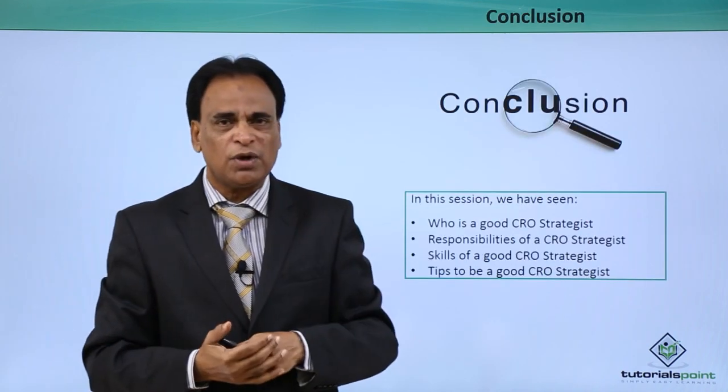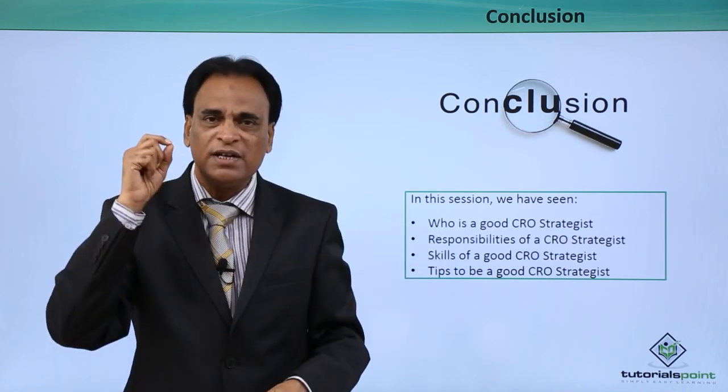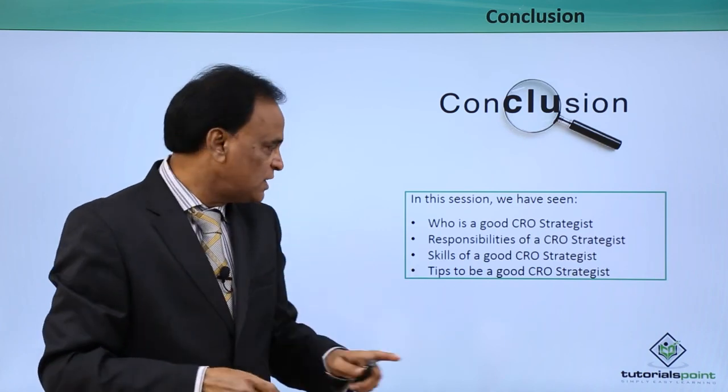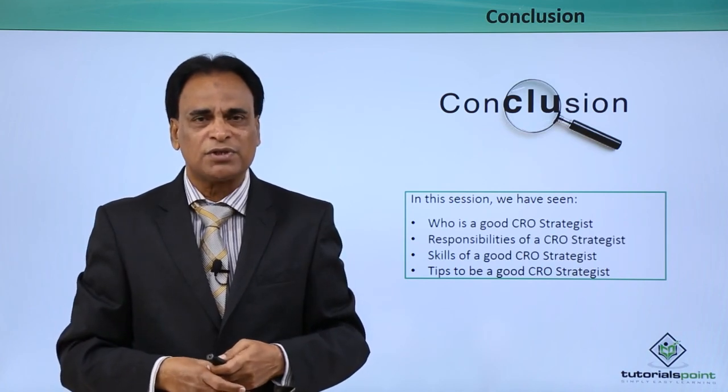In conclusion, what we have seen in this video is: who is a good CRO strategist, the responsibilities of a good CRO strategist, the skills of a good CRO strategist, and tips to be a good CRO strategist. Thank you so much for watching. Hope to see you again.